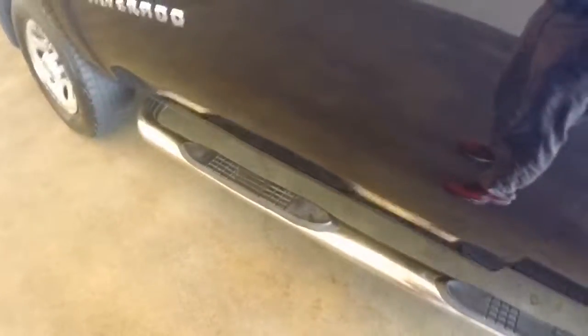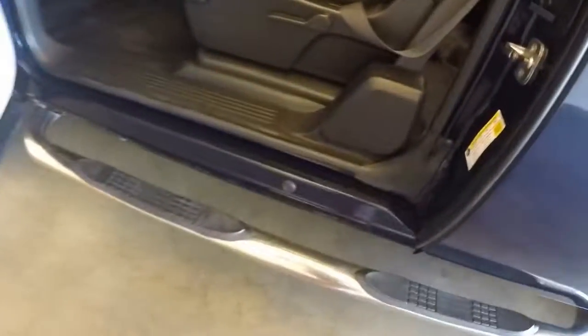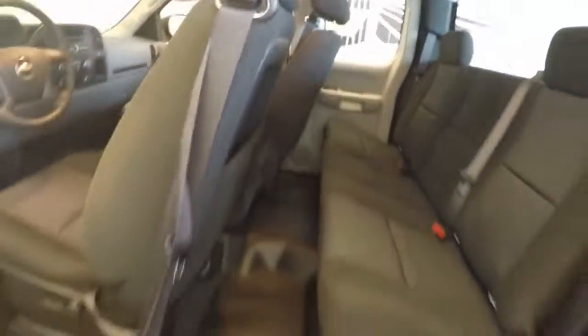Steel wheels, decent tires, running boards all the way down the side. Plenty of space. Rubber floor — this is a work truck.